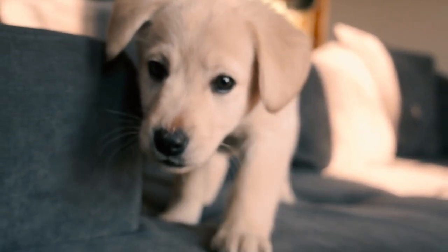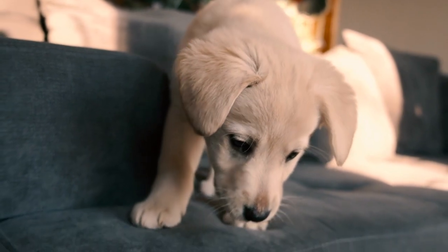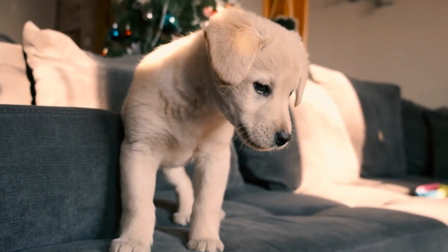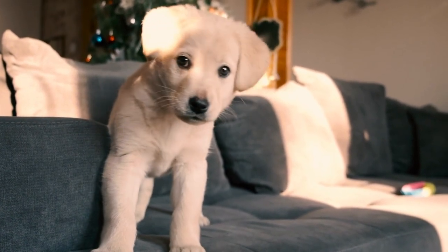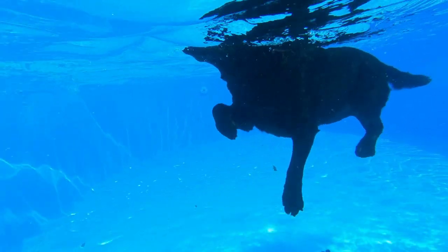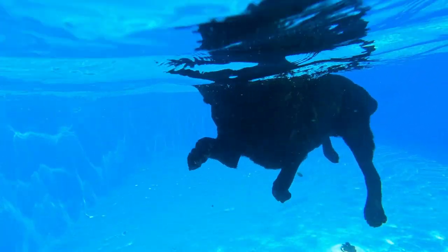2. Dog Diving. Dog diving is a water-based sport in which dogs compete to achieve the longest jump or highest leap from a dock into a body of water. Labrador Retrievers, with their love of water and strong swimming abilities, are natural candidates for this sport.